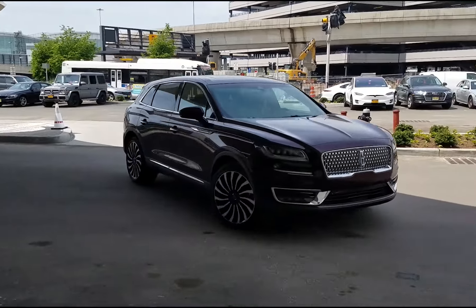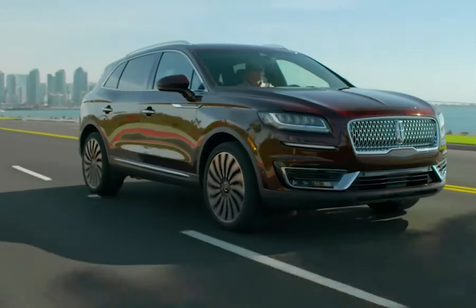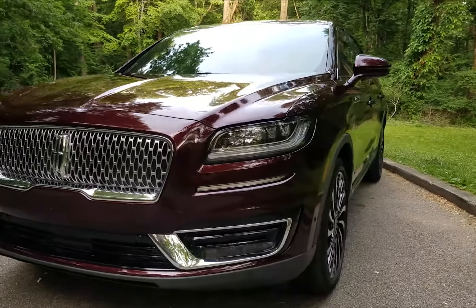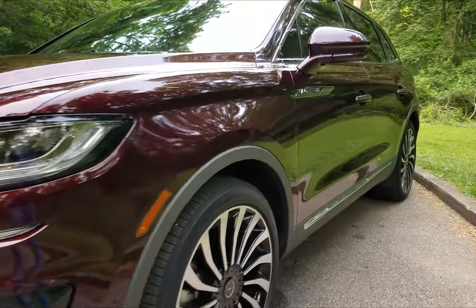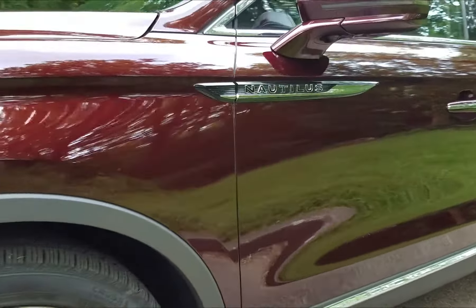Lincoln Motor Company provided us with a 2019 Black Label Nautilus in burgundy velvet metallic for a trip to New York State and the opening of the new TWA Hotel at JFK Airport. This midsize SUV has a base price of $59,390. With $7,245 in options, the final sticker was $67,630 including the $995 delivery charge.